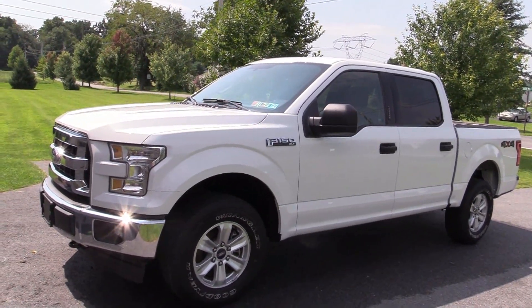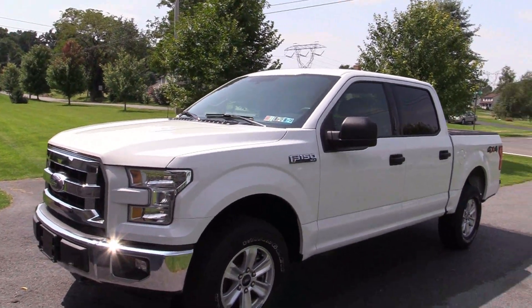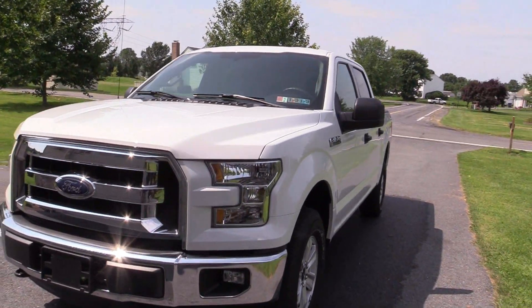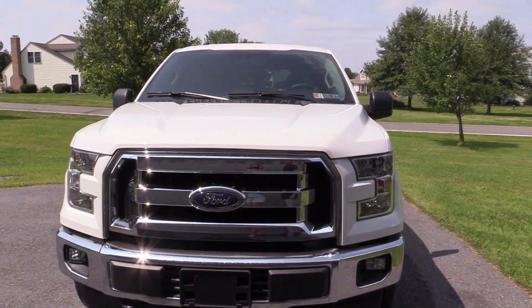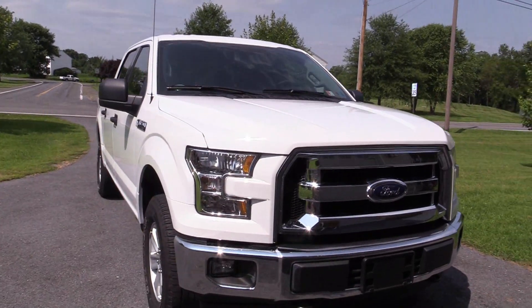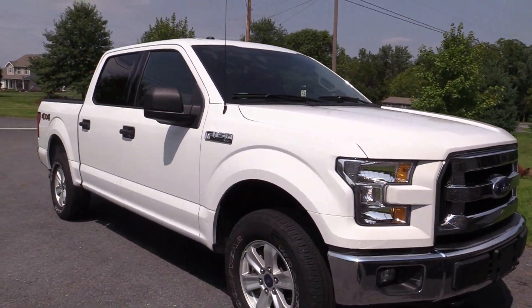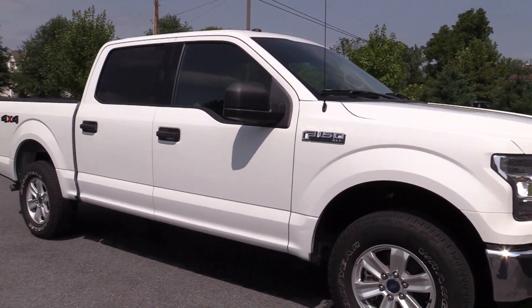We did get rid of our other truck — a 2004 Toyota Tacoma. It definitely served my family well over the years, but it was time to get something a little bit bigger for what we have in mind, both for day-to-day life with our family.